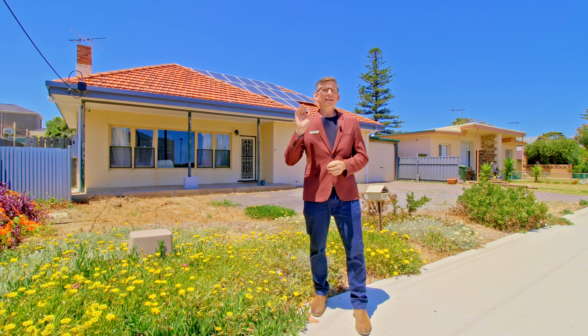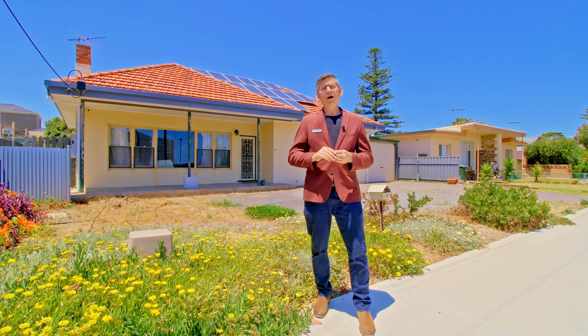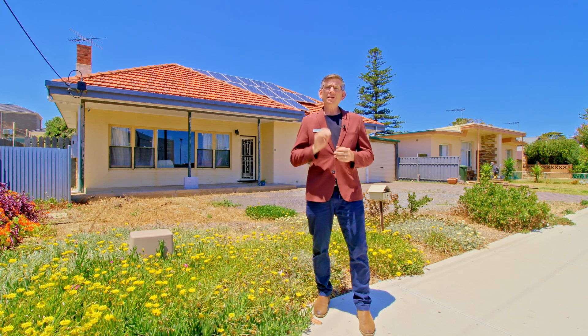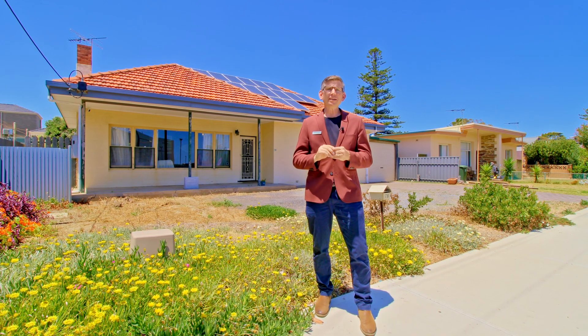It's a great spot — literally 200 metres and you're standing on the sand, and you're going to love the lifestyle of Christie's Beach. In the meantime, let's have a quick look around the home and the beautiful 840 square metres of land.